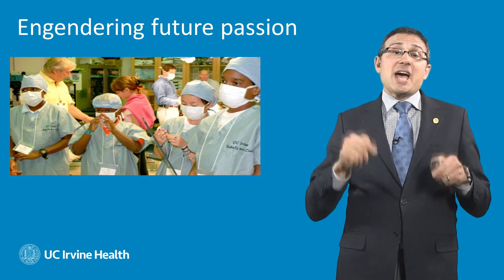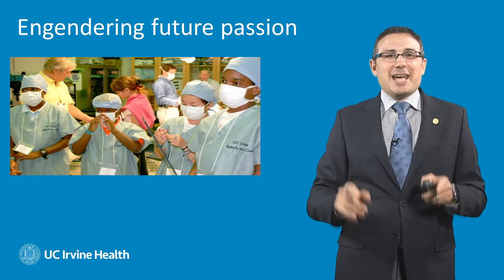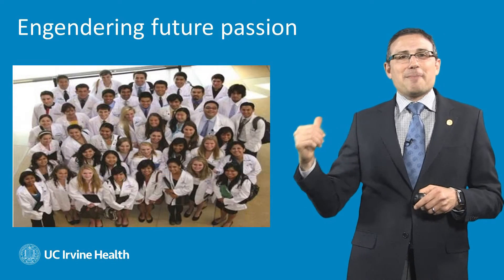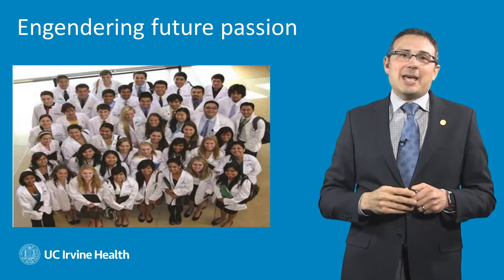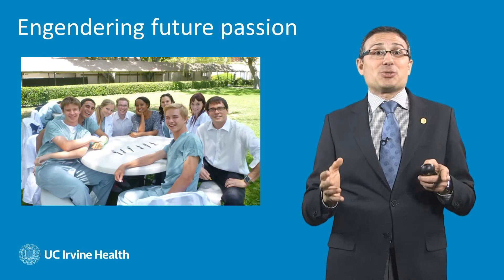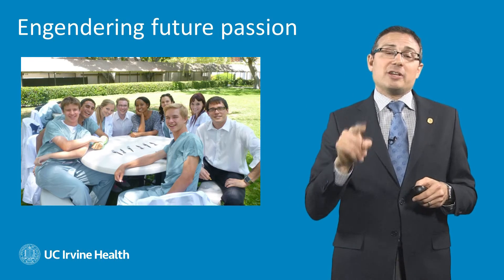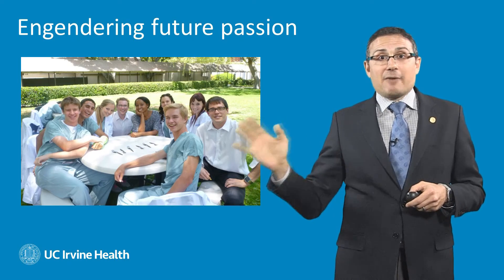We want to engender the same passion we have in the surgeons of tomorrow. Here you can see a bunch of middle school students who come and work in our laboratory, learn about the technology of today, and we inspire them to develop the technology of tomorrow. We have similar programs with our summer surgery program where high school students come and do a surgical program for the entire summer. And possibly our most ambitious project is our summer surgeons — highly qualified, absolutely brilliant, highly selected high school students who come, learn anatomy, get to observe surgery, and after only two weeks are empowered to create their own innovations. Even we were shocked by how amazing these students have performed over the past few years.